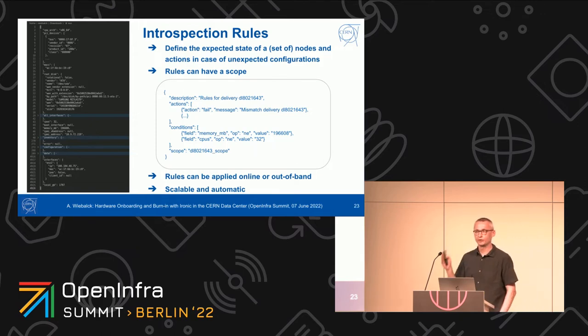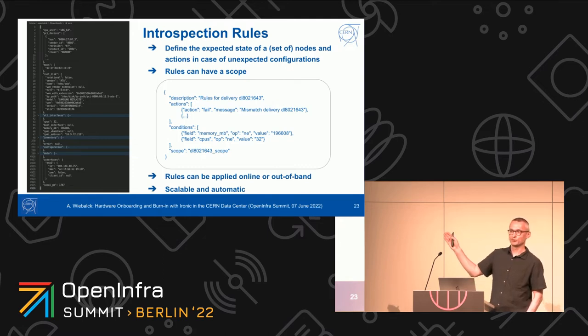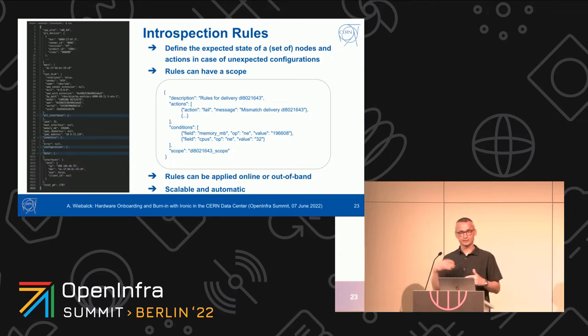Verifying that a server looks the way it should can be done with introspection rules — a feature in Ironic that allows you to describe how a certain server, or in our case a whole delivery, should look. You can say it should have that many cores, that many disks of this size, and so on. Ironic will automatically check these and flag nodes where this is not the case. Imagine getting 1,000 nodes where a couple have a missing memory module — very hard to find manually. In the past we were looking at huge text files to find differences; introspection rules do that for you automatically. You write the rules once and let them run against the inventory from each node, either online the first time the node sends data, or offline by retrieving data from S3 later.